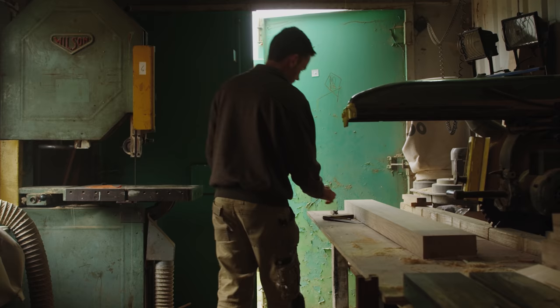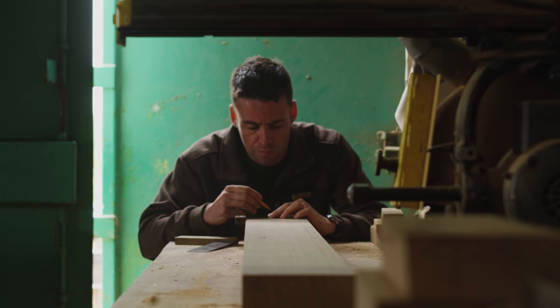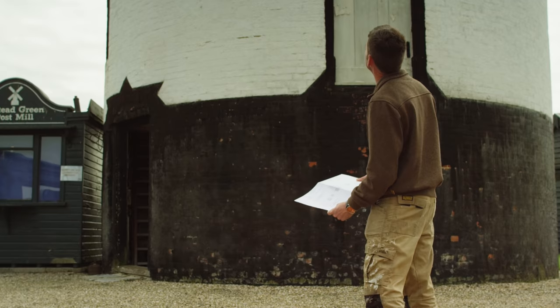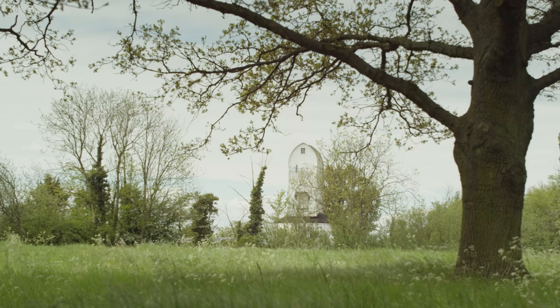I was drawn into being a millwright simply by the techniques of the woodworking that ancient millwrights — and even modern millwrights — use. The techniques have changed very, very little; we do have power tools now obviously, but it just draws you in. You're copying things that were made a hundred, two hundred years ago. With Saxted Green, the sails we're now putting on are a real close copy of the original working sails the mill would have had in its last working days.